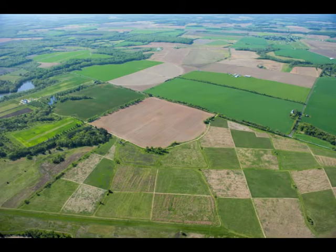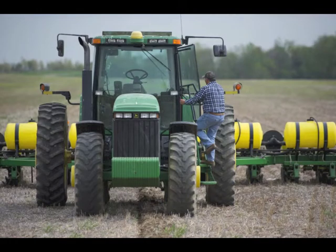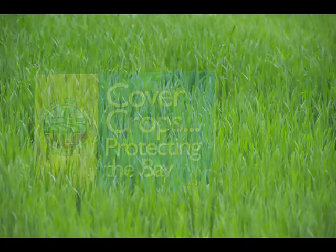We are primarily a grain farm. We grow corn, soybeans, wheat, and double-crop soybeans. We do grow vegetables for one of the food integrators on our irrigated land, so we like to follow those vegetable crops with cover crops also. We grow some peas and some sweet corn.